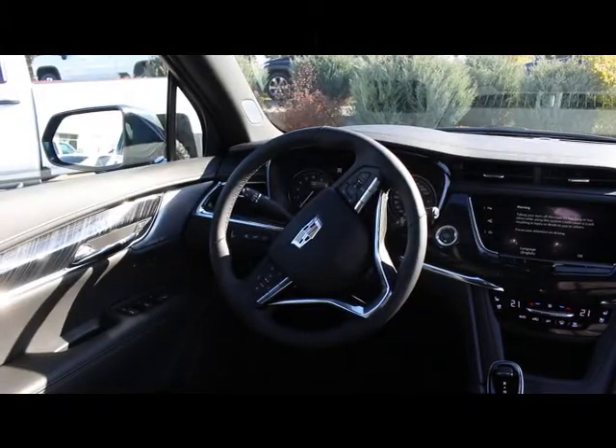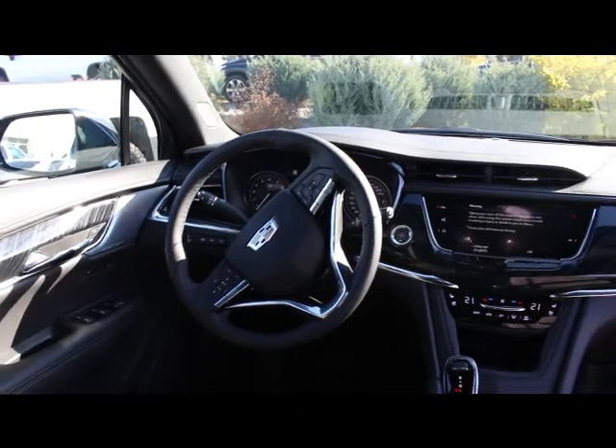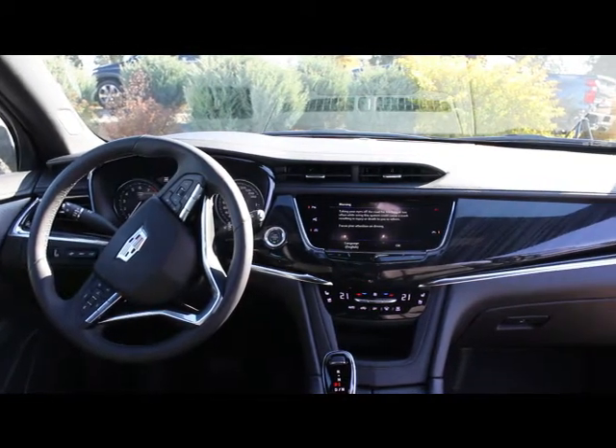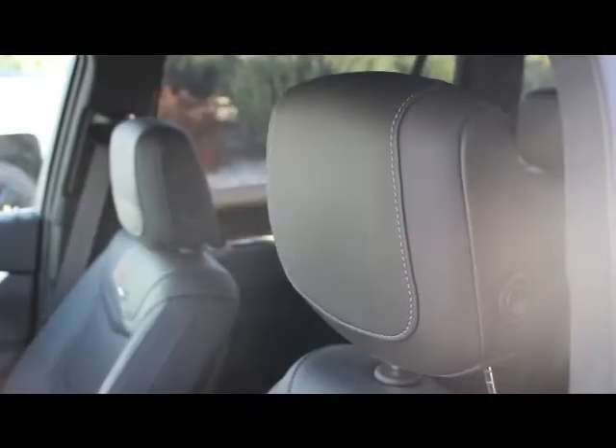The Cadillac brand is centered around comfort and the XT6 exudes it. Everything from the leather seats and dashboard, microfiber headliner, and carpet floor ensures a soft and comforting touch to any exposed materials. Even the headrests are double stitched for a softer cushion leaning back into your seat.